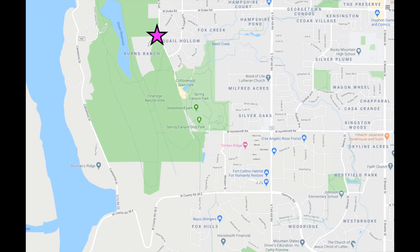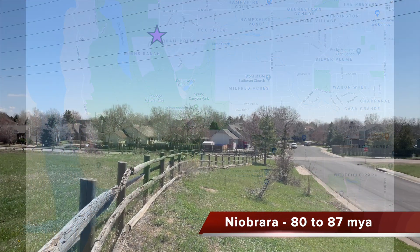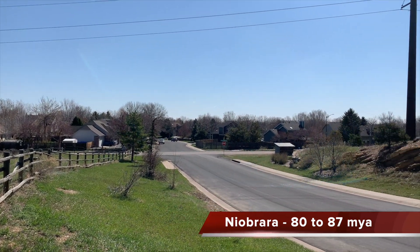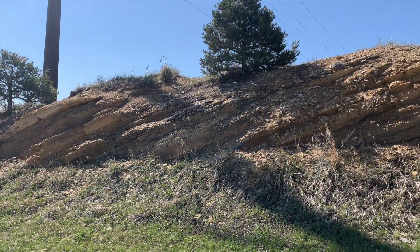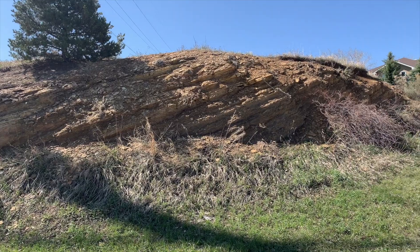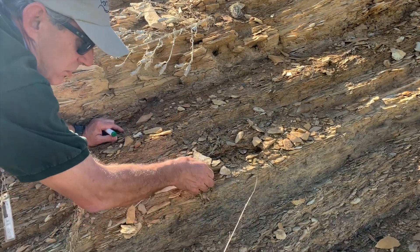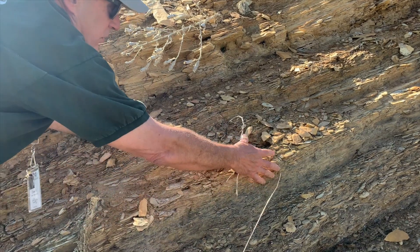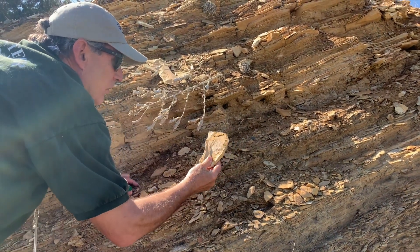The rock underlying the Pierre is the Niobrara Formation, which can be seen on the west side of Fort Collins, just off Overland Trail and near the Quail Hollow neighborhood and Spring Canyon Park. At Skimmerhorn Street and Overland Trail, there is a nice exposure of the Smoky Hill Shale, which makes up most of the Niobrara layer. Shales are easily eroded and crumble, although this particular layer is harder than most.